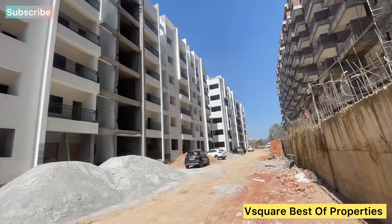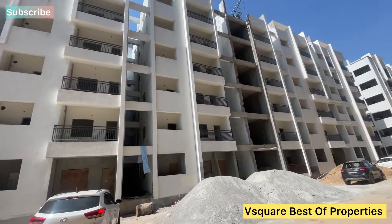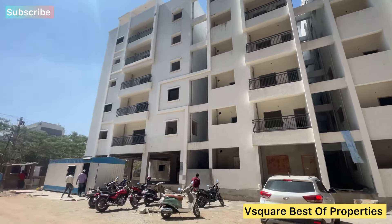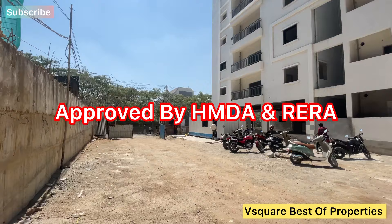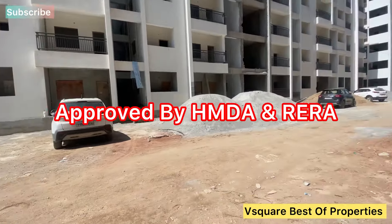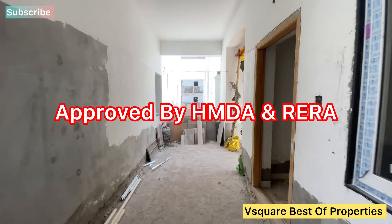This property is from V2Best of Properties. This property is exactly 1 km from the main road, about 5 km from the city. The total area is about 3.6 acres, with a 60 feet road frontage, and it is a north-facing layout.